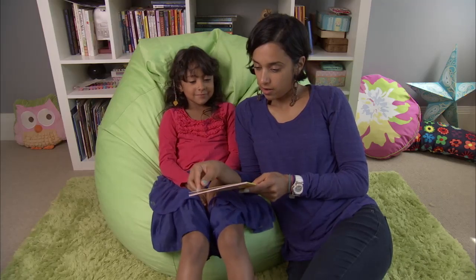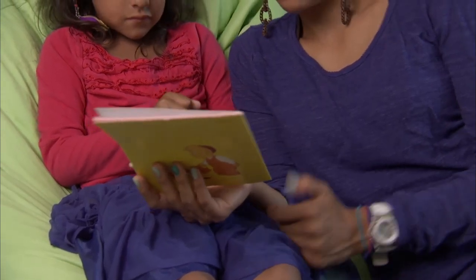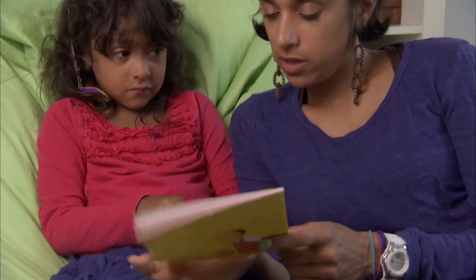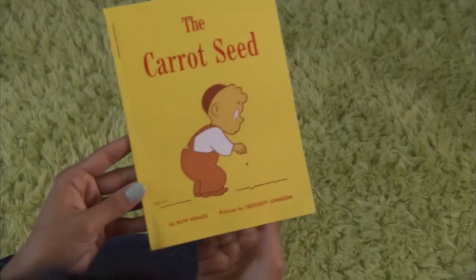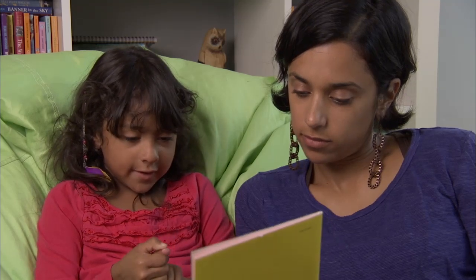Before reading a new book with your young reader, take a look at the front cover and read the title. It's called The Carrot Seed. Ask what she thinks it's about. What do you think is going to happen? That he grew a carrot.